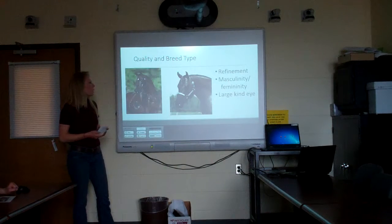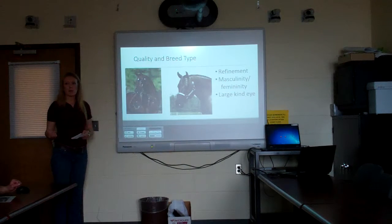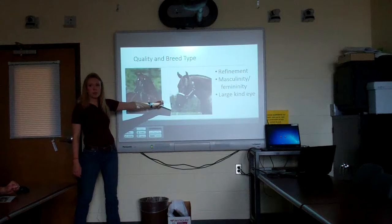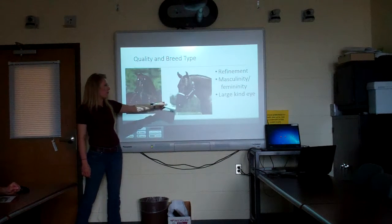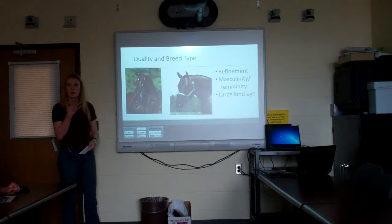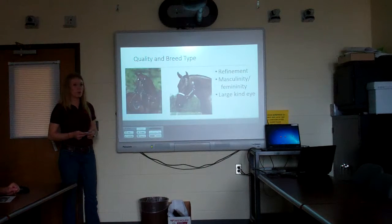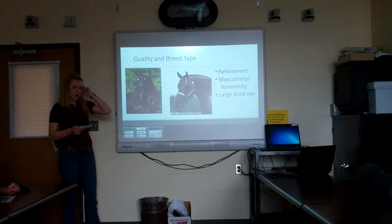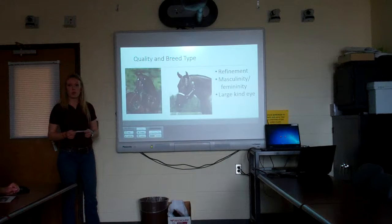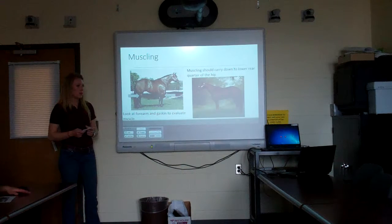The third thing we look at is quality and breed type. Across breeds you're looking for different things — this horse is an Arabian, so they want a dish face with larger nostrils and a larger muzzle. However, we're evaluating quarter horse stallions today, so we're looking for a defined masculine jaw, refinement about the head and neck with no excess fat in the throatlatch area. A large kind eye is common across all breeds and can be an indicator of trainability and attitude. On your card today, look for whether the horse is stylishly profiling and appealing to look at.